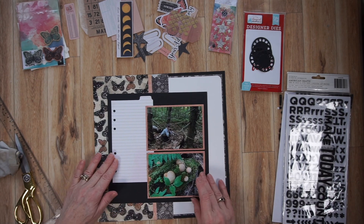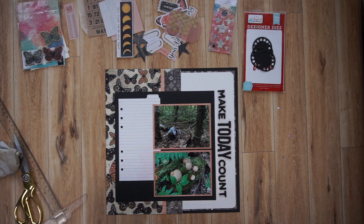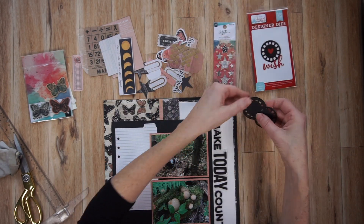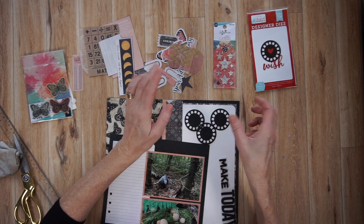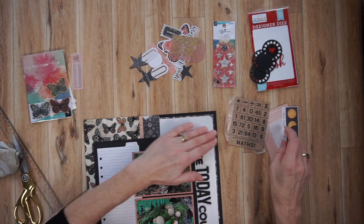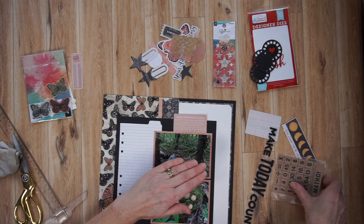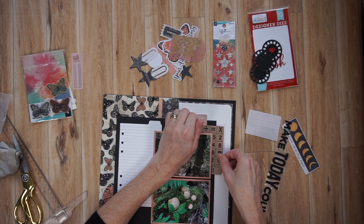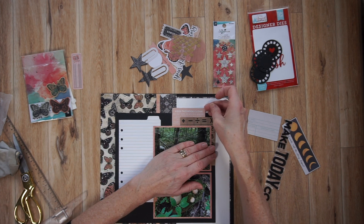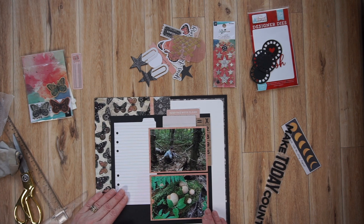You can see I've adhered my photos towards the bottom of the block on the right, and the journaling box towards the top on the block on the left. I have all of my embellishments around me, including my title on wax paper. My title is 'make today count.' My plan is to place it along the right-hand side. Off camera I cut out three little viewmaster wheels with my Big Shot, and now I'm going to start creating embellishment clusters just above the photo on the right side and beneath the journaling box on the left.